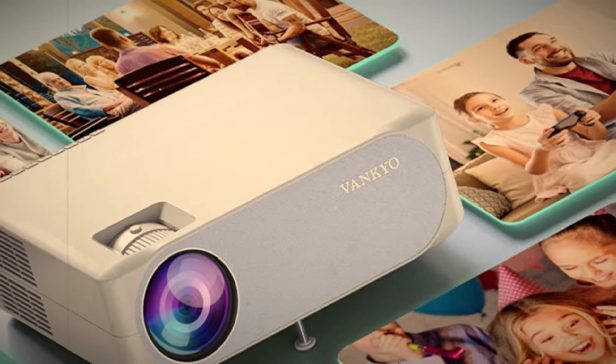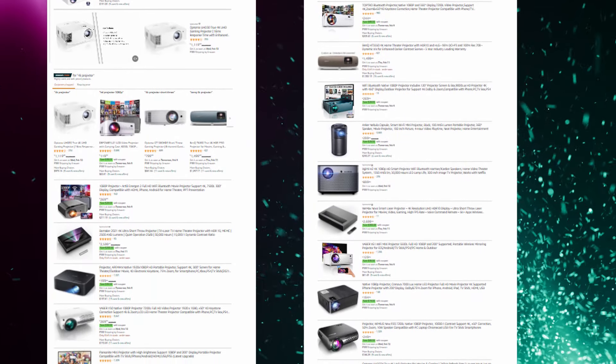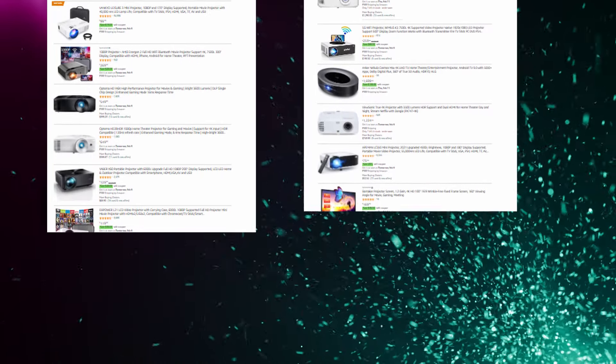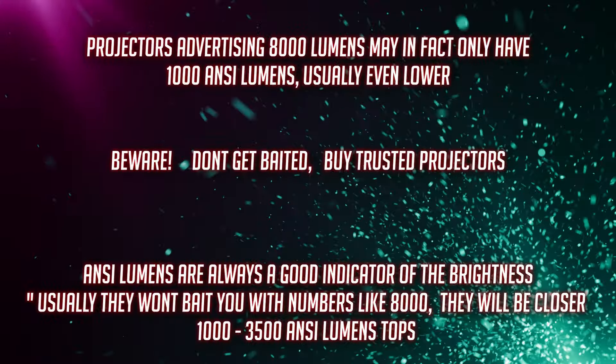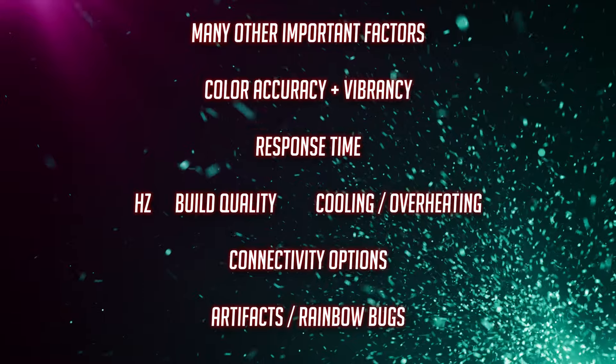A quick tip: when buying a projector on Amazon, note that spec sheets on budget projectors are not 100% accurate. They advertise lumens, but the industry standard is ANSI lumens. Companies boast very high lumen numbers that don't mean much — what matters more is ANSI lumens. So you may find projectors with much higher listed lumens than this one, but that doesn't mean they're better. That's why I picked the V630W for number five.